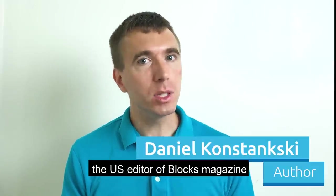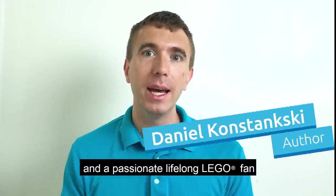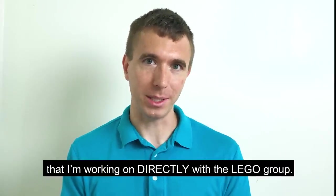Hi, I'm Daniel Konstanski. I'm the US editor of Blocks Magazine and a passionate lifelong Lego fan. And today I am excited to tell you about a brand new project that I'm working on directly with the Lego group.